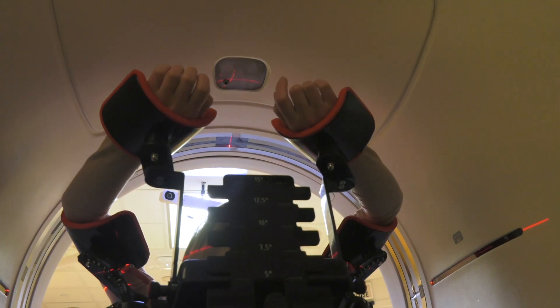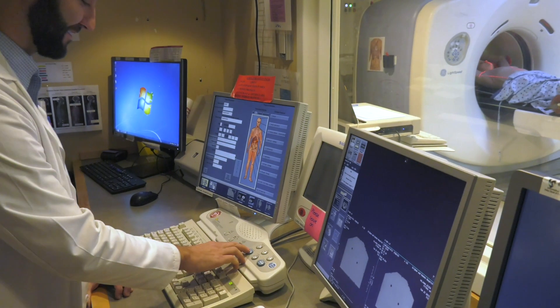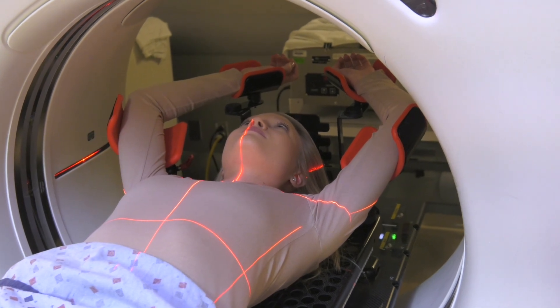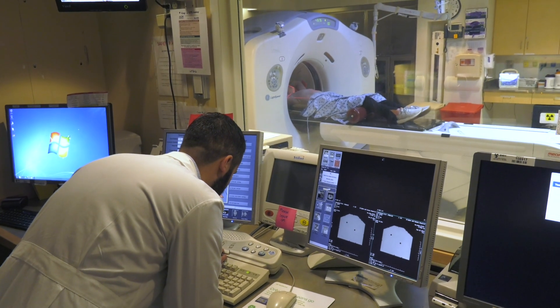When you're comfortable, the therapist will leave the simulation room and run the CT scanner. The therapist will be able to speak to you and hear you through an intercom system. You should continue to breathe normally until told to start the breath hold — take a breath in through your nose and hold.